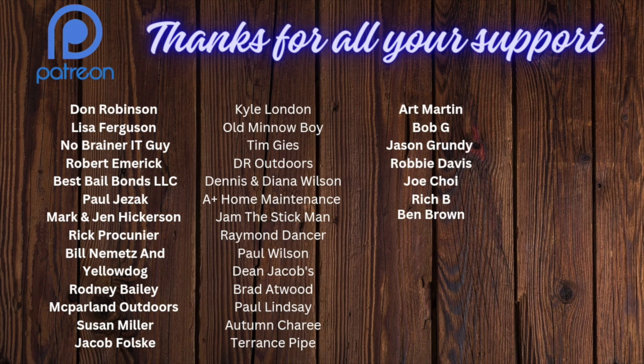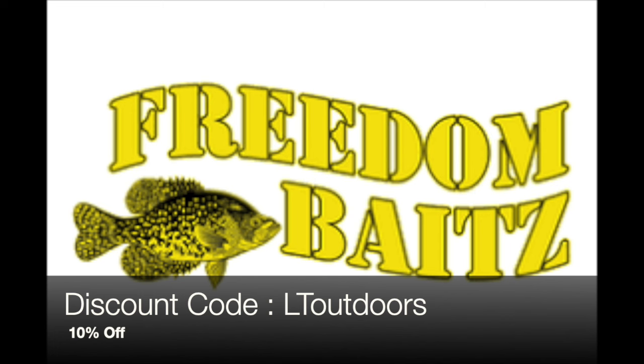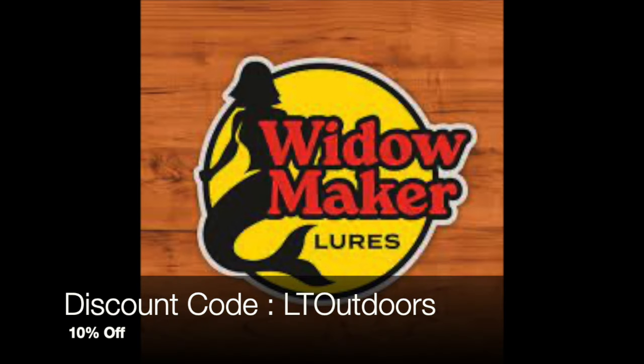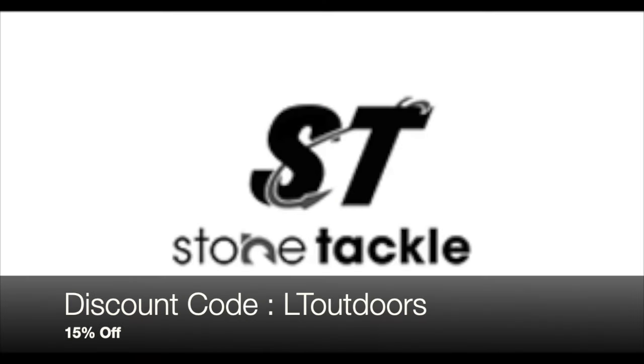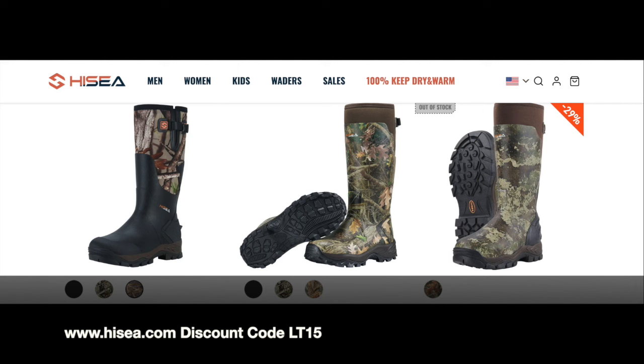Big shout out to my monthly patrons — thank you guys so much for signing up to Patreon. Sign up today for as low as a dollar a month, it helps out a whole lot. This season at LT Outdoors has been brought to you by Freedom Baits — go to freedombaits.com and use discount code LT Outdoors for 10% off. Also Widowmaker Lures — go to widowmakerlures.com and use discount code LT Outdoors for 10% off. Stone Tackle at stonetackle.com has some of the best ice fishing tackle boxes available — use discount code LT Outdoors for 15% off. And hizya.com — check out Hizya for a great line of outdoor footwear, use discount code LT15 for 15% off.